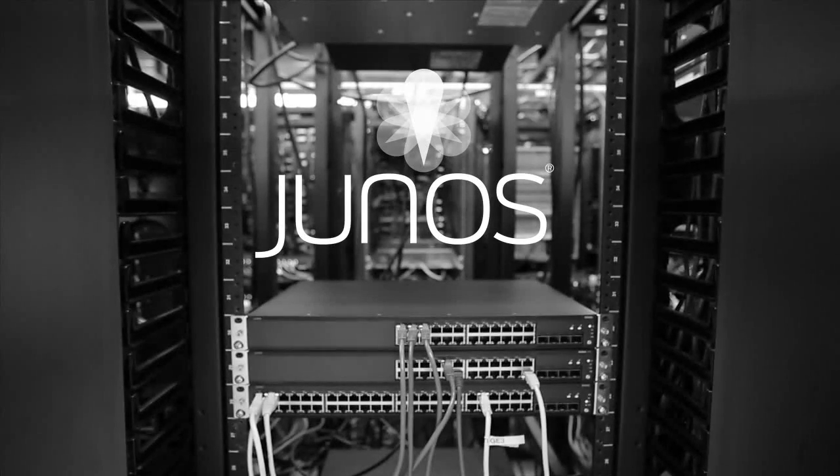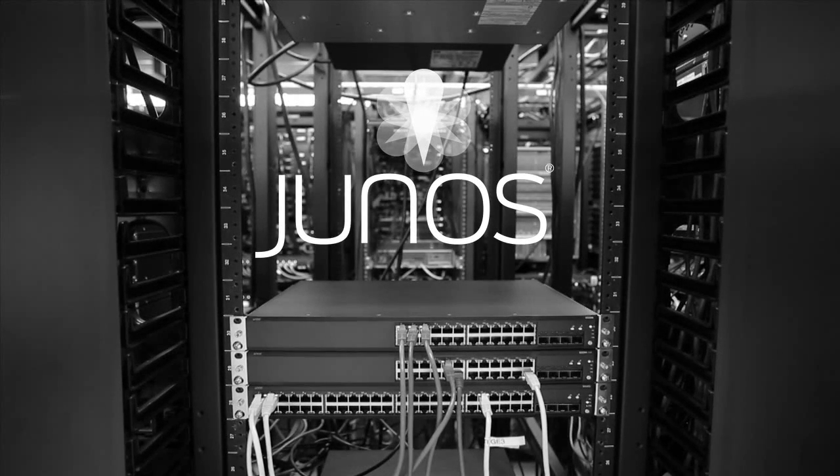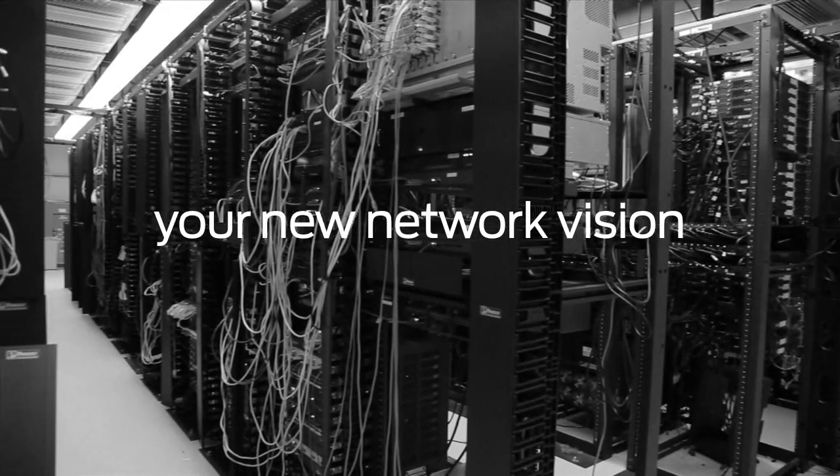The new network is going to demand a new kind of IT professional. It's going to demand your creativity, your vision, your knowledge. Junos will be the platform for new network innovation, and it'll be more important than ever to keep pace. Getting Junos certified is going to give you the skills you need. It'll help you see your new network vision through, and it'll set you apart from the competition. Juniper's Fast Track program is designed to help you get started at your convenience. The new network is about you.